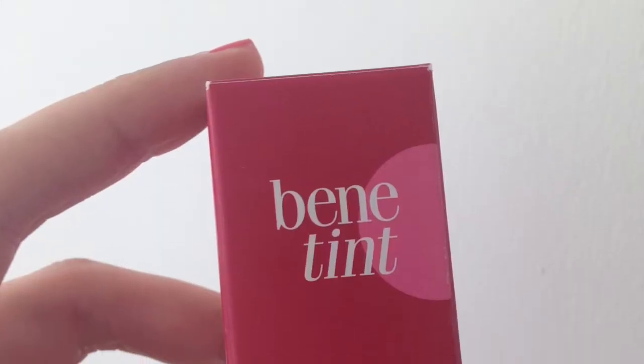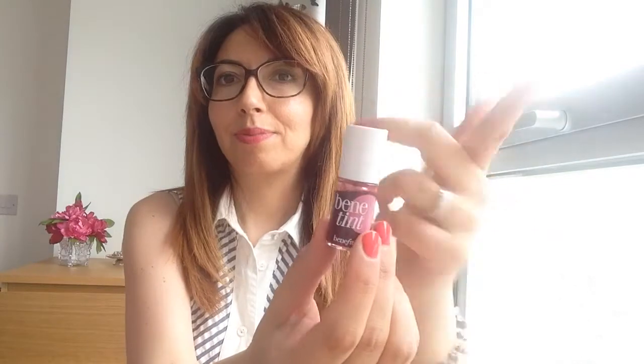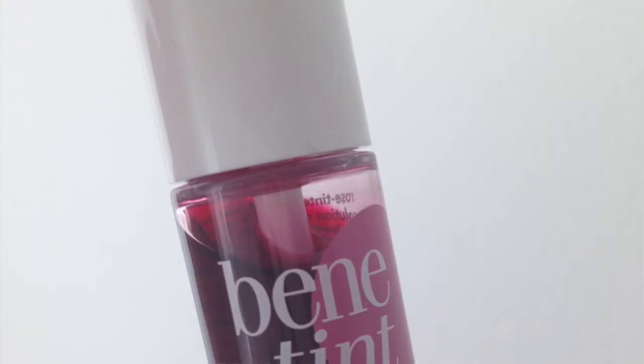Questo mese ho comprato questa mini size di Bene Tint, la tinta della Benefit, che serve sia per le guance come blush, ma anche come tinta labbra. Io non la sto usando come tinta labbra, preferisco il rossetto cremoso, ma la sto usando come blush. Mi piace perché è molto liquida e facilissima da applicare. Non è una tinta molto scura — sebbene sembri di un rosso intenso, quando la mettete si fonde completamente con l'incarnato. Se volete un colore più forte dovete applicarla più volte. Io la porto e come vedete è molto molto naturale.